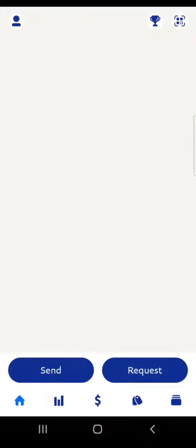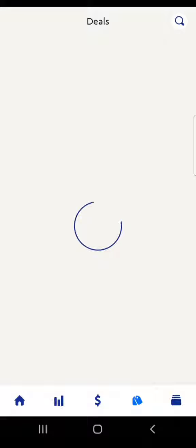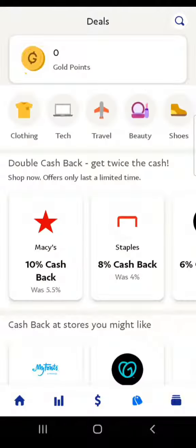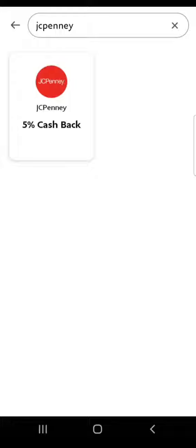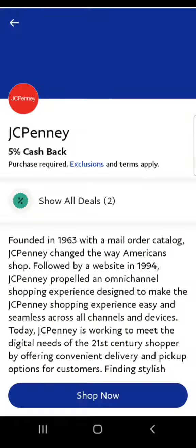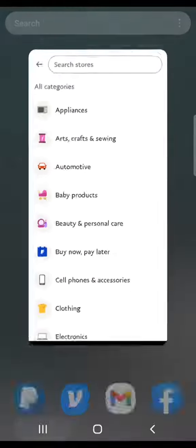First, we're going to open up our PayPal app. If you don't have PayPal, you can use the link in my bio to sign up. Once you're in PayPal, you're going to hit Deals and then type in JCPenney. PayPal has partnered with tons of merchants to bring you cash back when you check out using PayPal. Here we see JCPenney is offering 5% cash back.